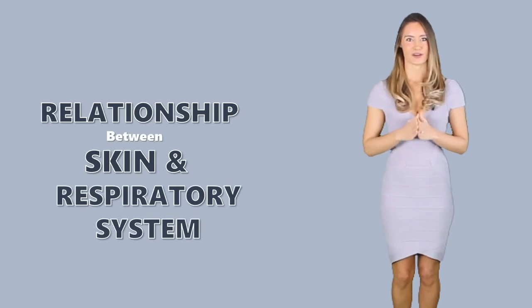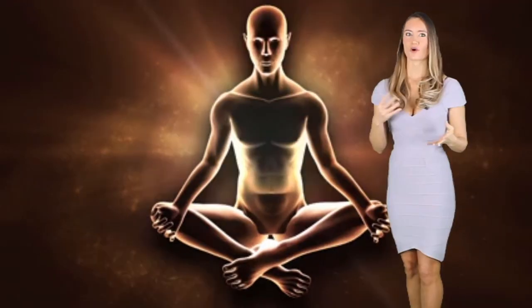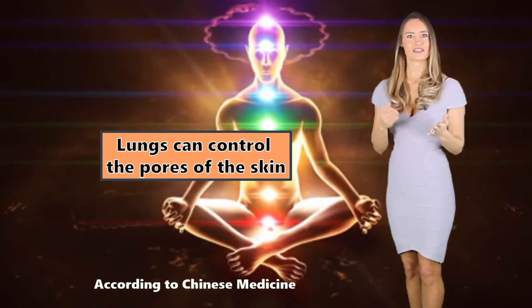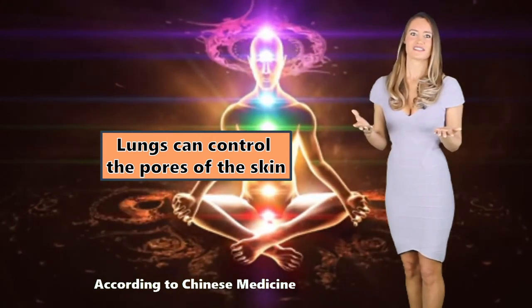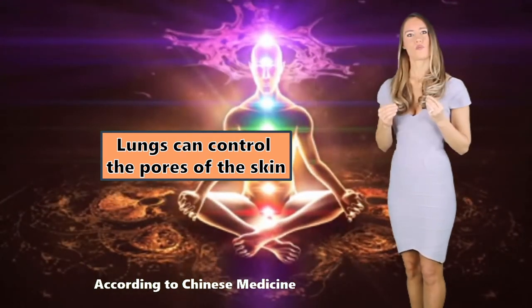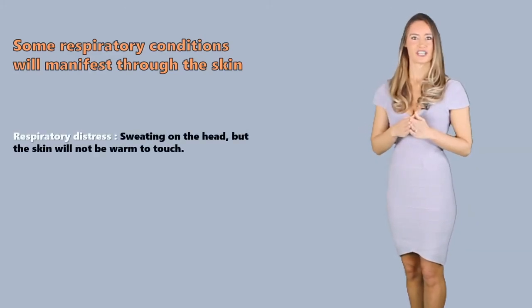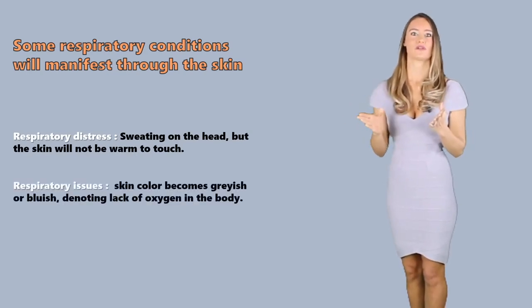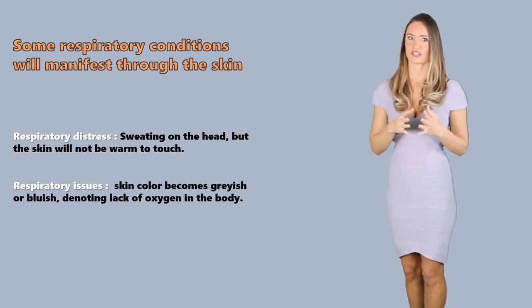Relationship between the skin and respiratory system. Some sources state that there is a significant connection between the lungs and the skin. According to Chinese medicine, particularly the Zhang Fu theory, the lungs can control the pores of the skin, and hence have the capability to control sweating and thermoregulation. But of course, this is a theory and still needs to be scientifically backed. What we know as of now is that there are some respiratory conditions that will manifest through the skin. When a person is in respiratory distress, he or she will have sweating on the head but the skin will not be warm to the touch. There are also times when people with respiratory conditions appear to have a grayish or bluish skin color, denoting lack of oxygen in the body.